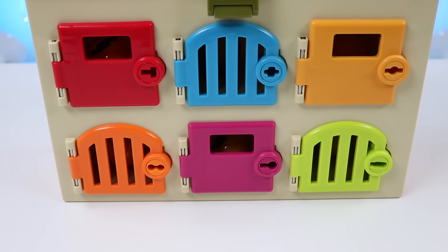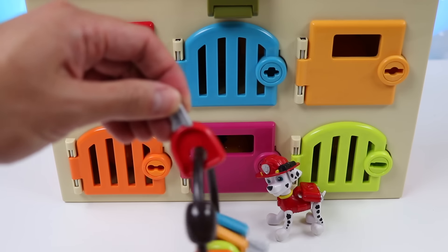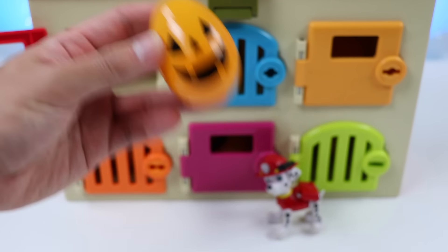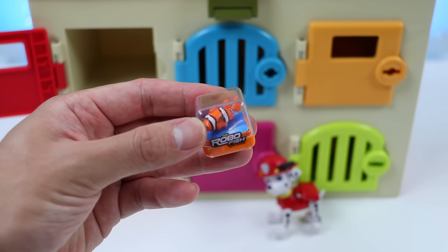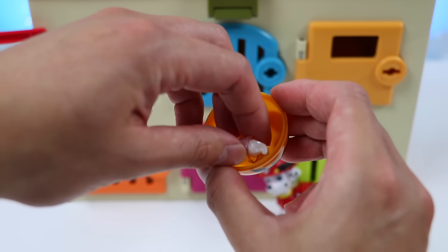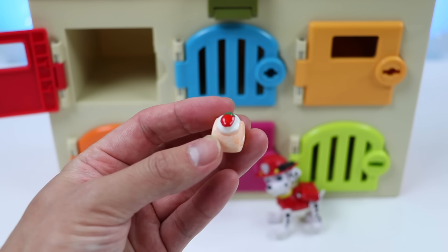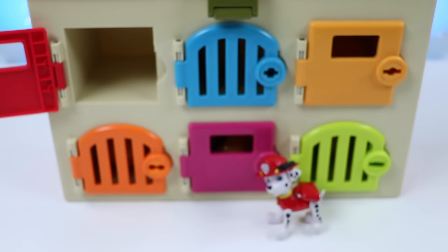Perfect timing, because I hear someone coming now. It's Marshall. Hi, Marshall. We've got a surprise for you in your locker. Let me help you open it. Marshall's surprise egg has a toy robo fish — this looks so cool! He also got a yummy pink smoothie with whipped cream, and lastly, he got a strawberry swirl cake. We hope you enjoy the Halloween treats, Marshall.